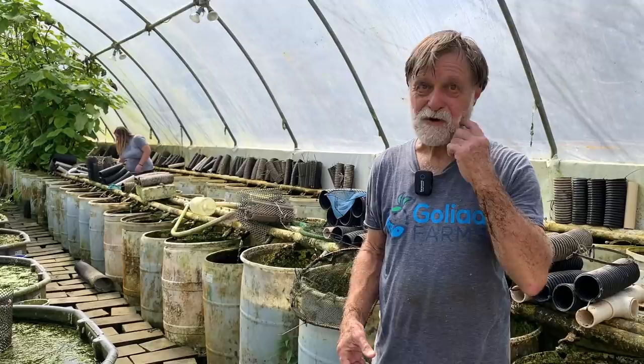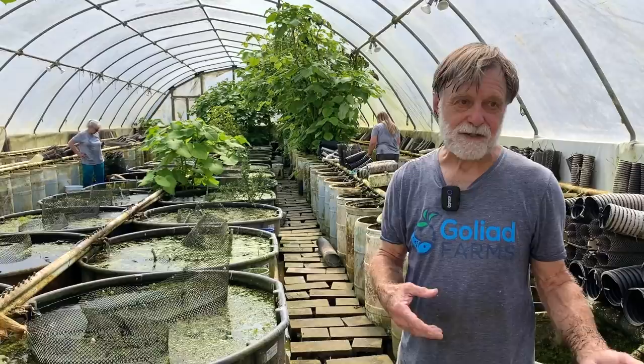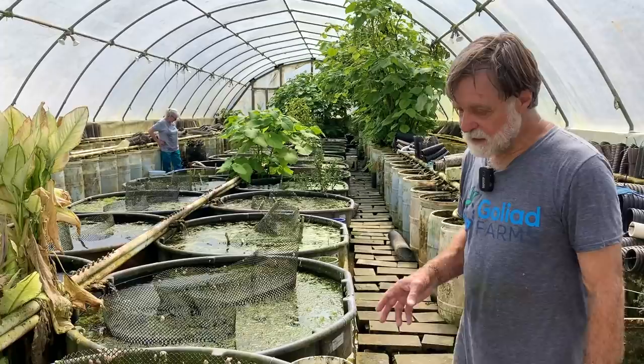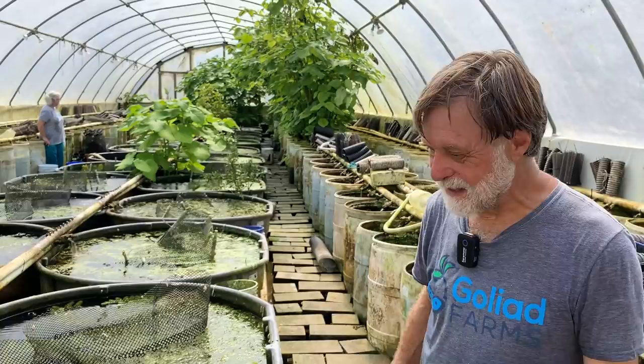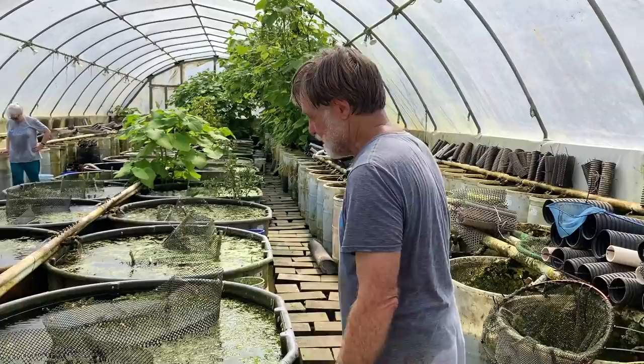We do warn them — and the ones who haven't taken this warning to heart have learned the hard way — we warn them that if you don't harvest the scuds and feed them to your fish: in aquaponics you're using fish and plants together. The plants are fed from fish waste. If you don't harvest the scuds, they're going to overpopulate and they'll actually eat the roots off your lettuce and other crops that you're growing. I've had a couple people say they didn't harvest them, and all of a sudden their plants were wilting and when they pulled them up there were no roots.